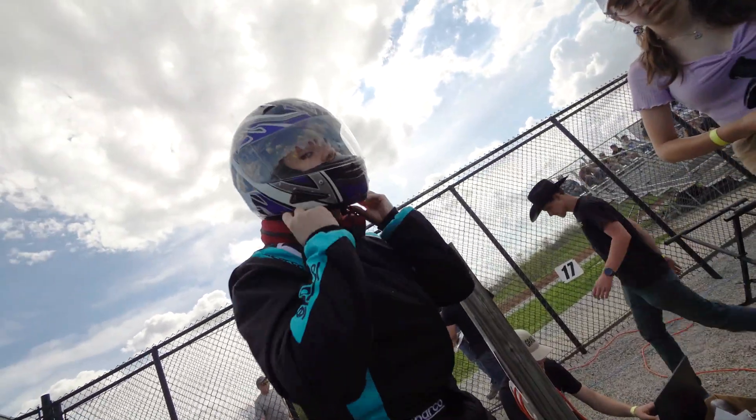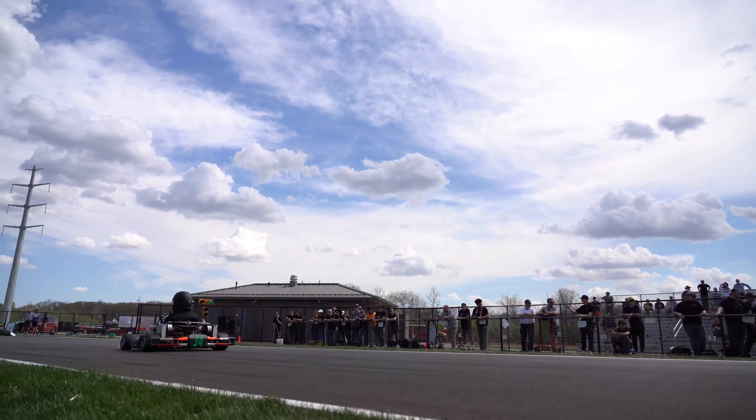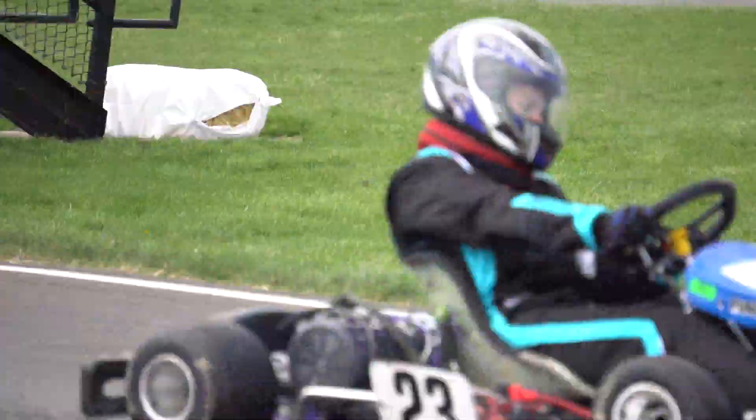Driving these carts is an absolute blast. Another one of the first differences you'll see between the combustion carts and the EV carts is the torque that you can get from one of these electric motors. You put your pedal down and you've just got all the torque right there immediately. The speed that we reach in these is probably between 50 and 55 miles an hour.